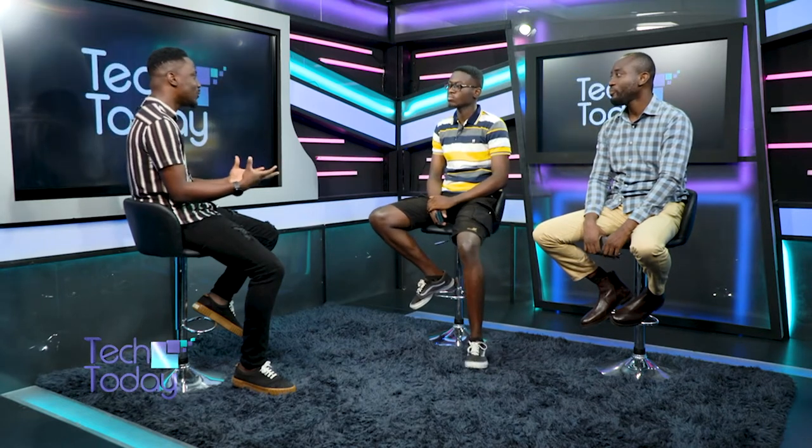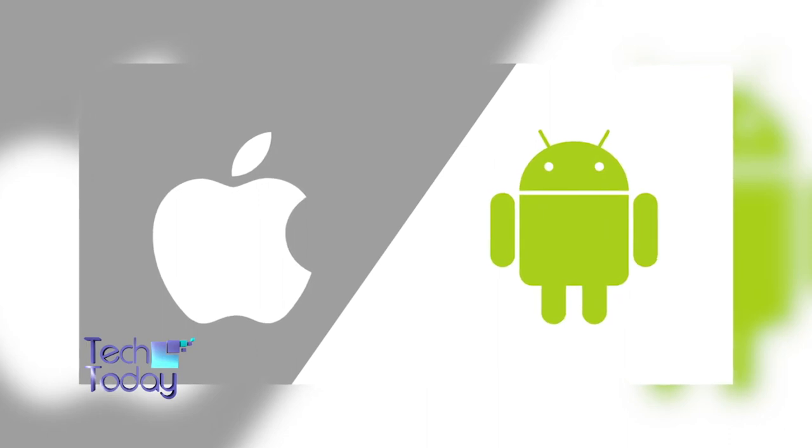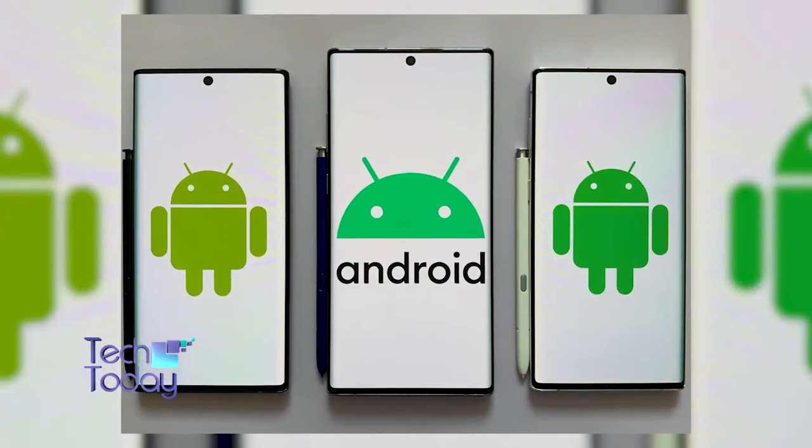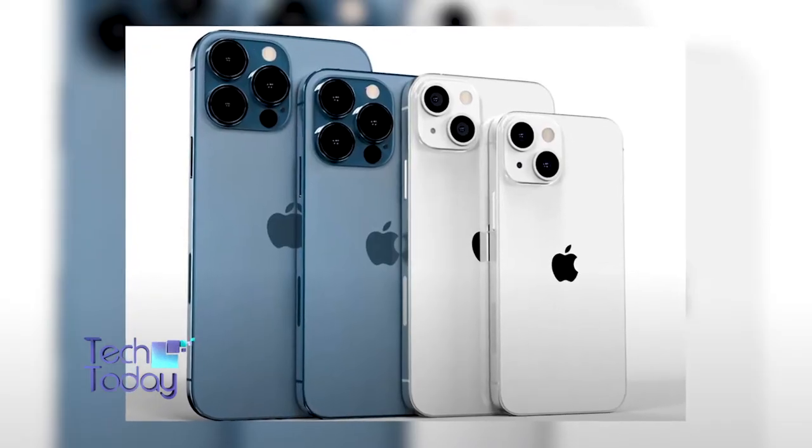What is our job as tech people to help the people around us understand that when we say Android, we are not saying an Android phone, but Android is an OS? We are tech YouTubers and most of our job is to educate the populace on tech. Android is definitely not just limited to one specific smartphone. It's a broad spectrum. There are different smartphones out there that use Android and because it's open source, different smartphone brands can hop in. We have Infinix doing Android devices, we have Tecno doing Android devices. iOS is the one that is more specific to only iPhone, and I believe that brings out that specificity for iOS devices.